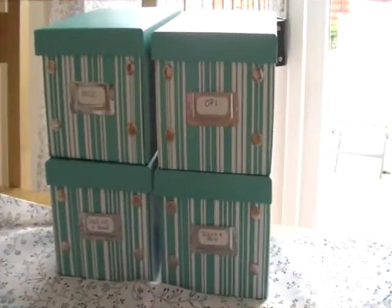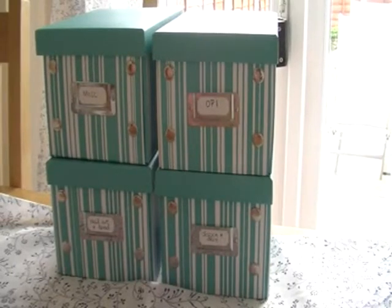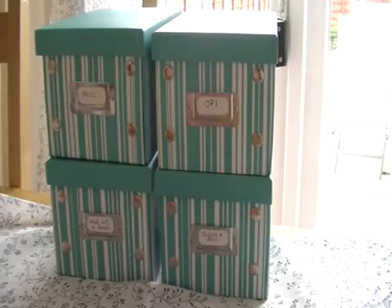Hi everyone, today I've been requested by Thelma Lou 475 to do a nail collection, so here's all the storage — I've just bought all this, and I'll show you what's in it.